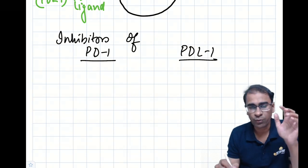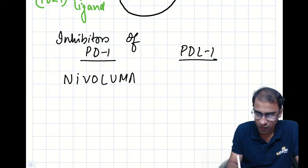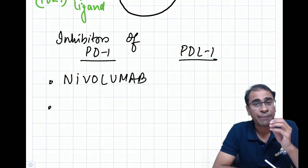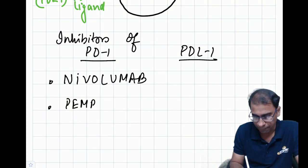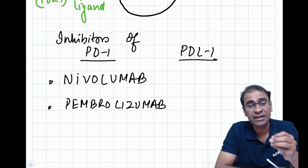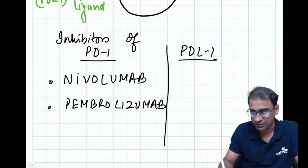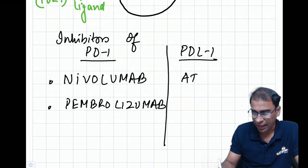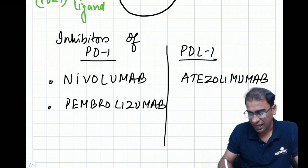Examples of PD1 inhibitors are Nivolumab and Pembrolizumab. For PDL1 antagonists, we have Atezolizumab and Avelumab.